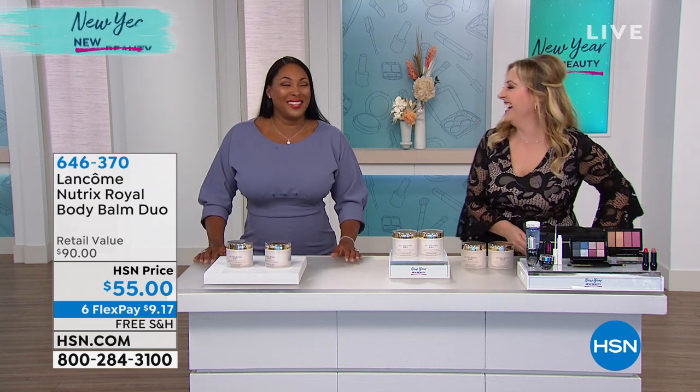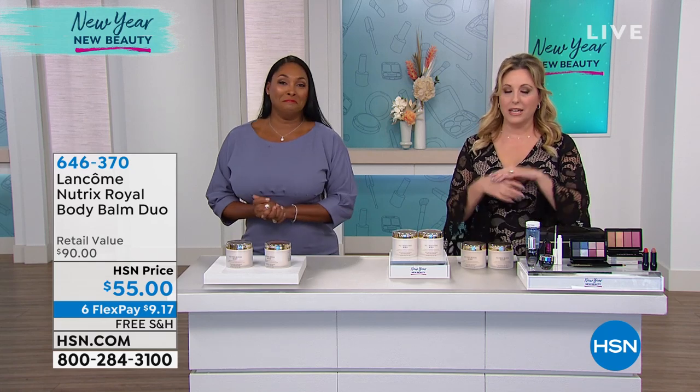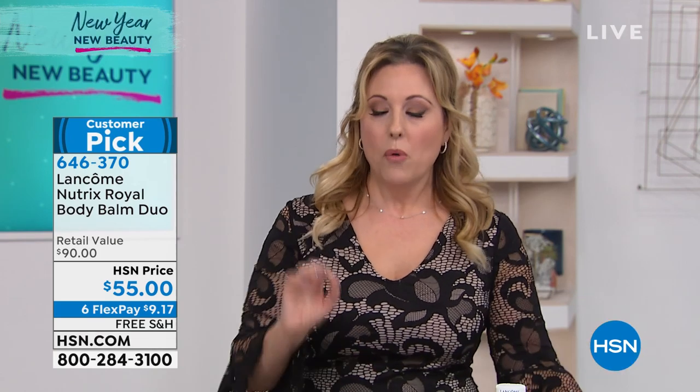Welcome to HSN's French luxury beauty brand international event. We have specials all throughout the hour. We're also doing some voting — go to hsn.com, scroll to the bottom of the home page to customer choice for beauty. Voting starts now and we'll give you the results April 1st. We're super excited — let's jump in with our very first item, and it's a special.